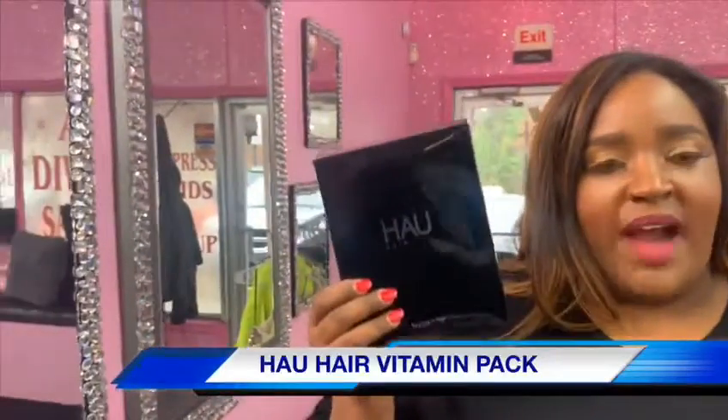This is filled with all the amazing vitamins that are going to help you with any of your hair problems. This pack fills that void. In a box comes five of these packs. You've got to get yours.